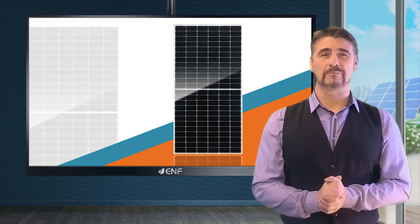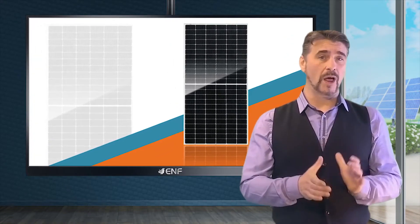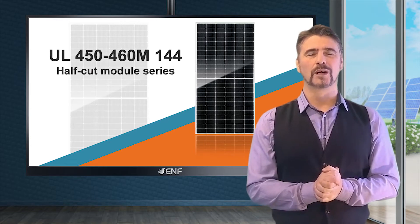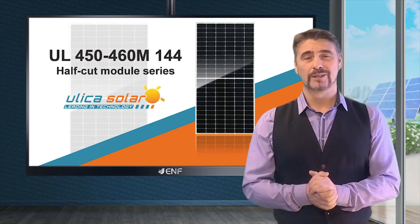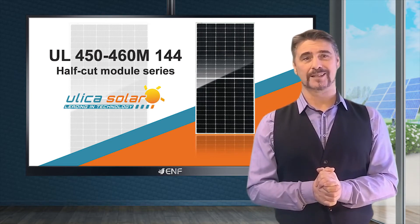It is important to select the best fitting panel for your solar installation — high power, long lifetime, and good prices. The UL 450-460M 144 half-cut module series by tier 1 manufacturer Ulica Solar proves to be a reliable, secure, and safe centerpiece to many photovoltaic projects.